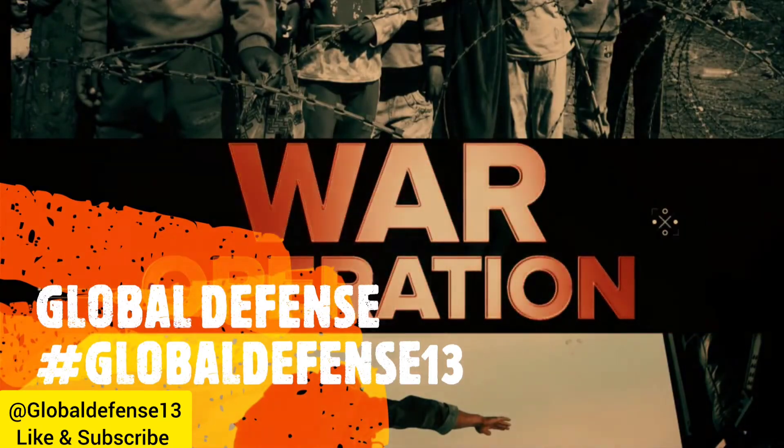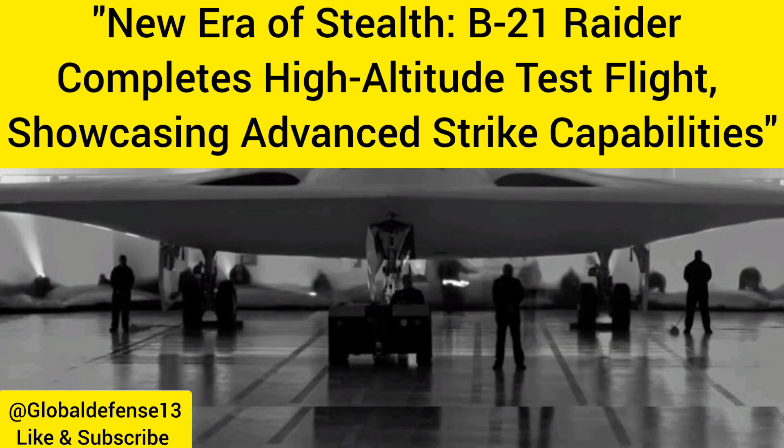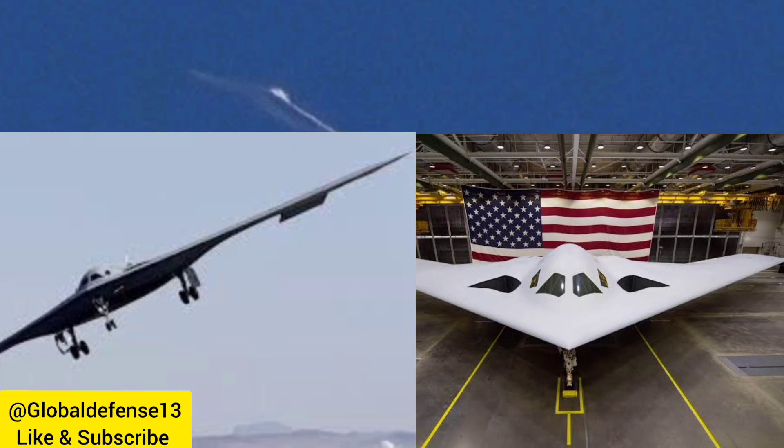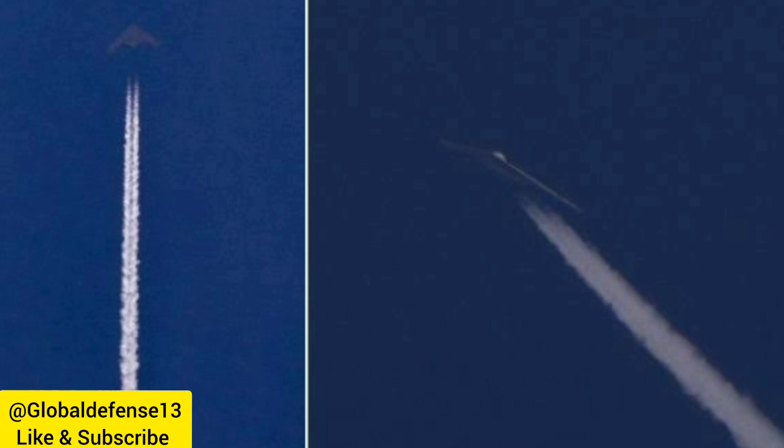In a rare sighting, the U.S. Air Force's latest stealth bomber, the B-21 Raider, was recently seen flying at high altitudes during ongoing testing. Aviation photographer Jared Hamilton captured the bomber on camera and shared the footage, humorously stating, "No goblins for Halloween, but I did see a ghost."